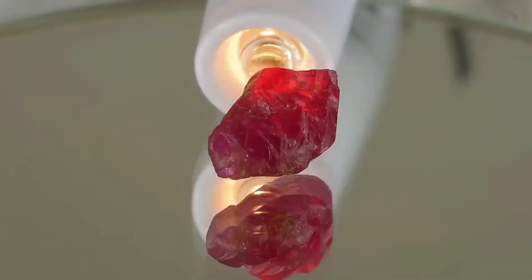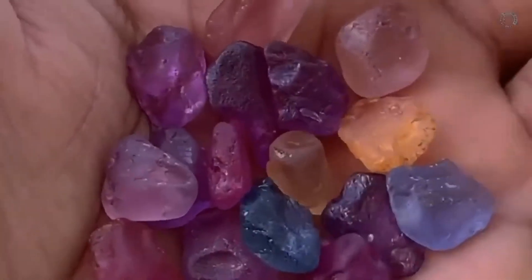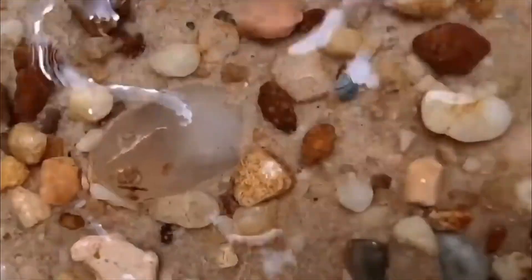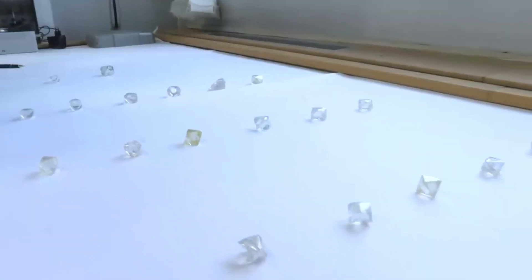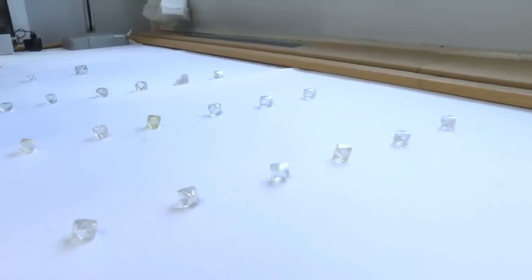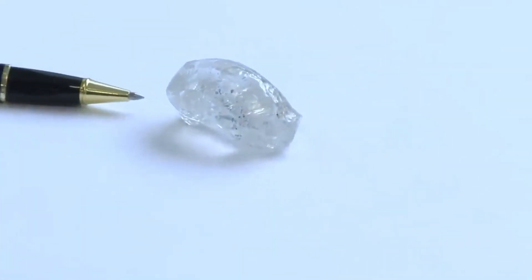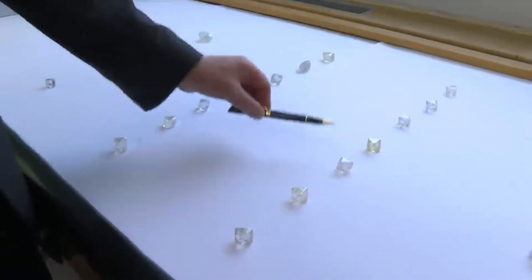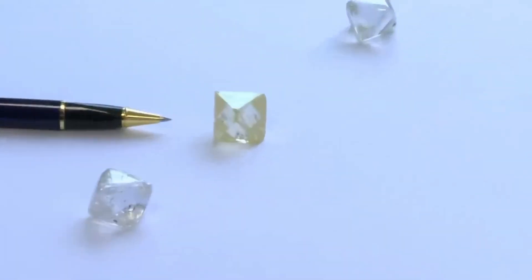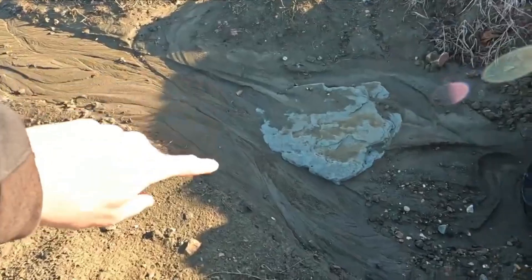Step five: simple field tests. Magnet test: chromite and ilmenite are weakly magnetic; magnetite is strongly magnetic. Hardness test: rub the stone on a piece of glass — if it scratches glass, it's harder than quartz. Streak test: rub the stone on a ceramic tile to see the color of the powder. Bonus tip: bring small sample bags and label everything. Take notes on where you found them — you might want to come back.